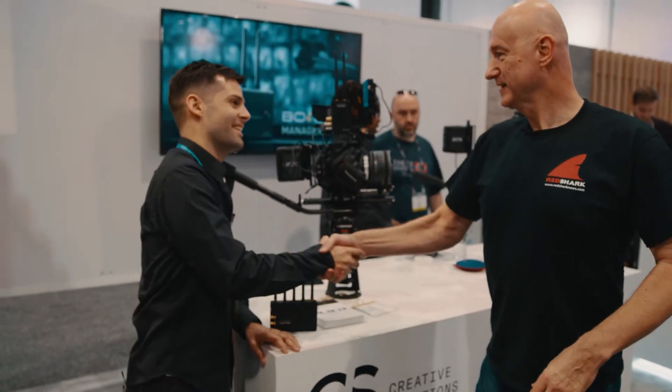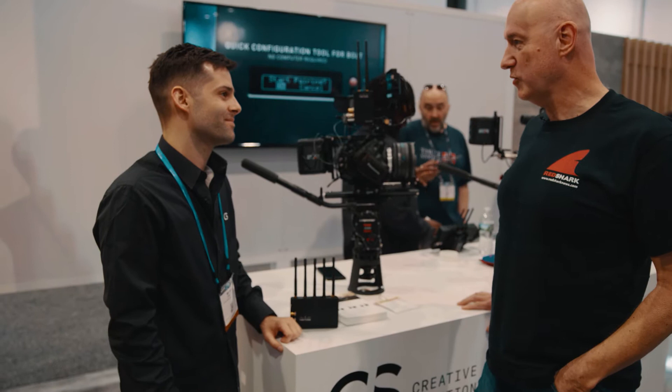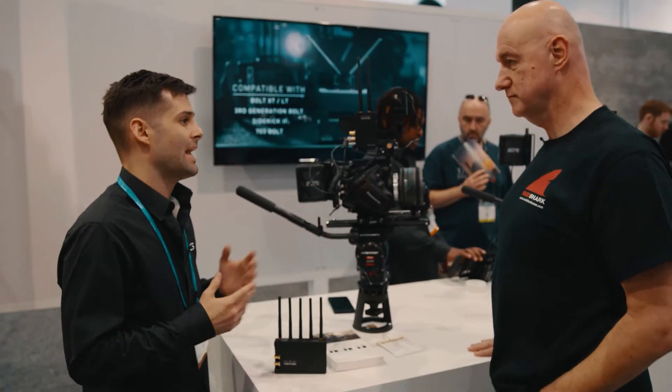Hi Michael, thanks for joining us. We've got a ton of gear here as you had mentioned, and a ton of new products, but specifically one of the highlights here is the brand new Terradec Bolt XT and the Terradec Bolt LT.